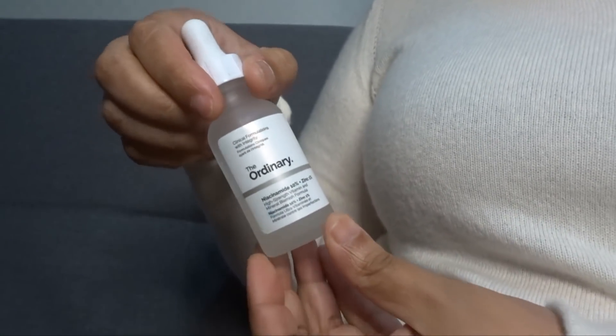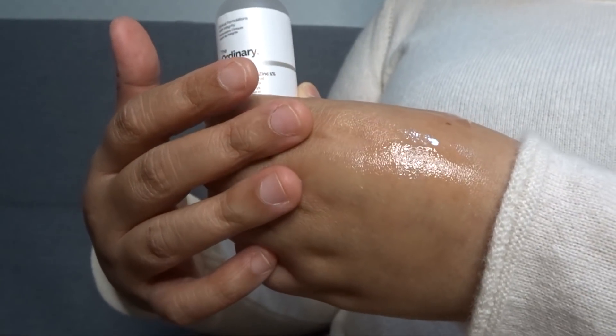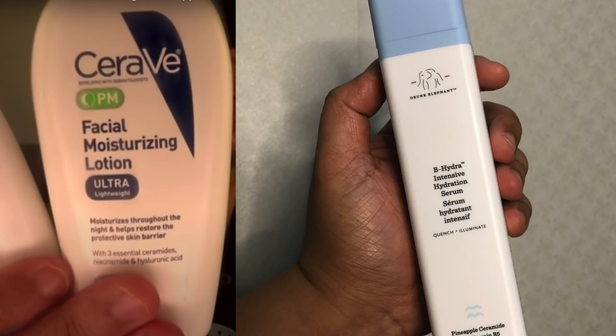Product recommendations for Niacinamide include this one from The Ordinary, which is a 10% Niacinamide and 1% Zinc formulation — almost just like a booster for your skincare routine. Another similar product is from Good Molecules — also a Niacinamide serum but with a lighter texture compared to The Ordinary. My favorite Niacinamide products are from Drunk Elephant and CeraVe. The CeraVe PM is a lightweight moisturizer with Niacinamide as well as ceramides, which helps maintain the health of your skin barrier. Because it contains Niacinamide, I don't need to add a separate Niacinamide serum — it cuts down on cost.